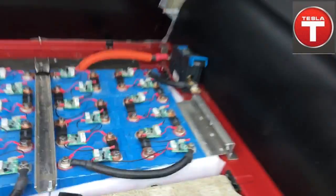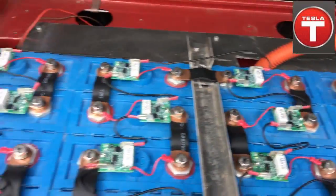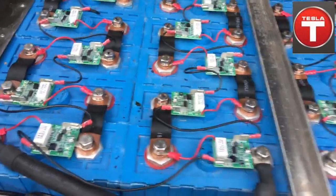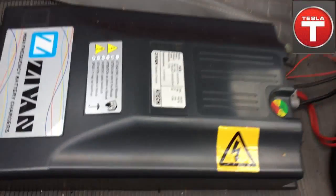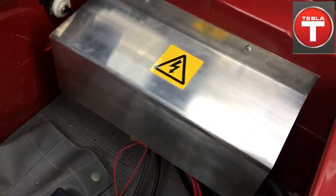On the backside we have 24 more cells of the battery bank. They're all balanced with the battery management system — perfectly balanced with the BMS. And of course a switch. Here we have the charger inside.